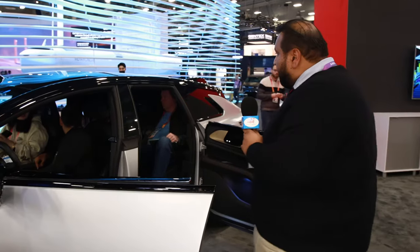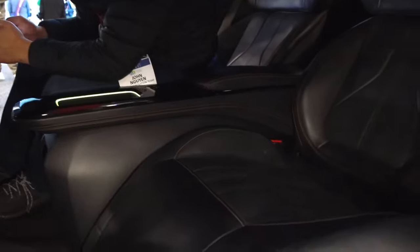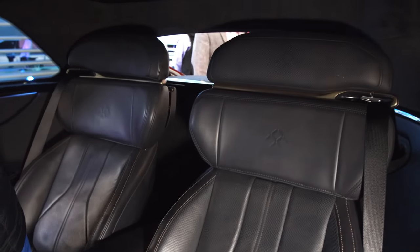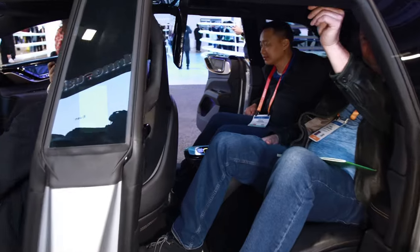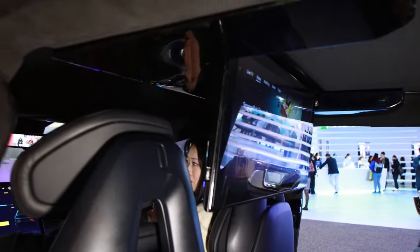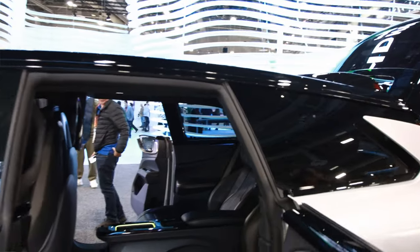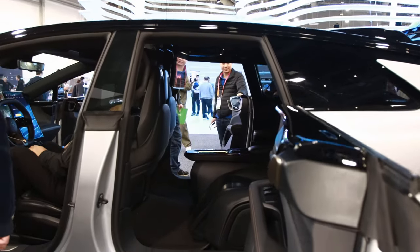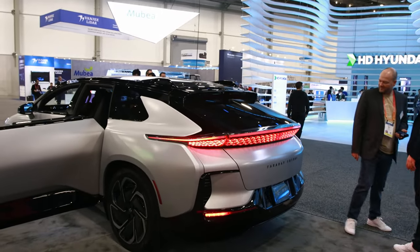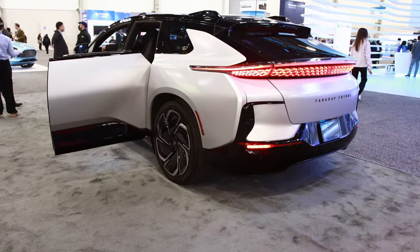In the back here we have zero gravity seats. These seats recline by 60 degrees, they heat, they cool, and they have a massage feature. This rear screen display is not just a screen — it allows you to stream movies or TV series, access Microsoft Office suites, and do Zoom meetings right in the back seat of your Faraday. This vehicle is designed for the individual who prioritizes efficiency in their time and comfort.